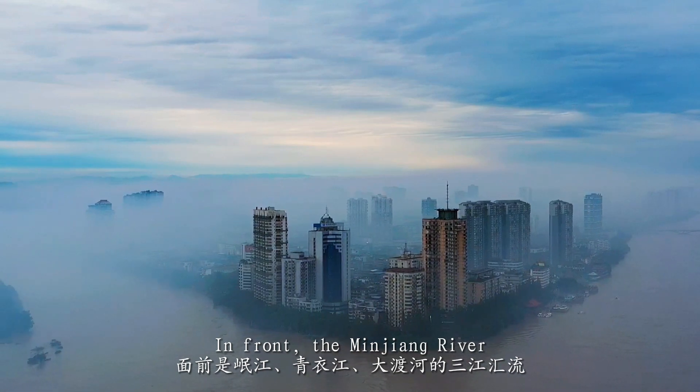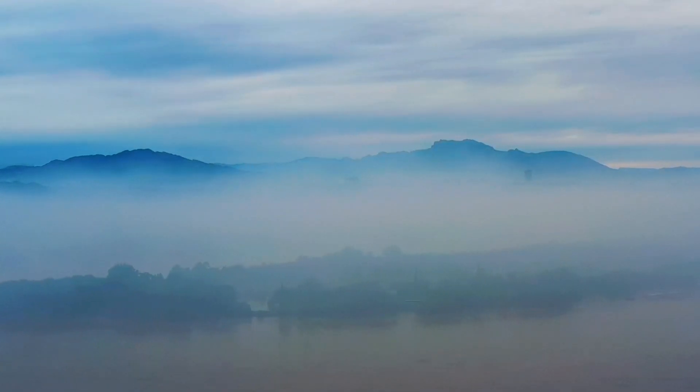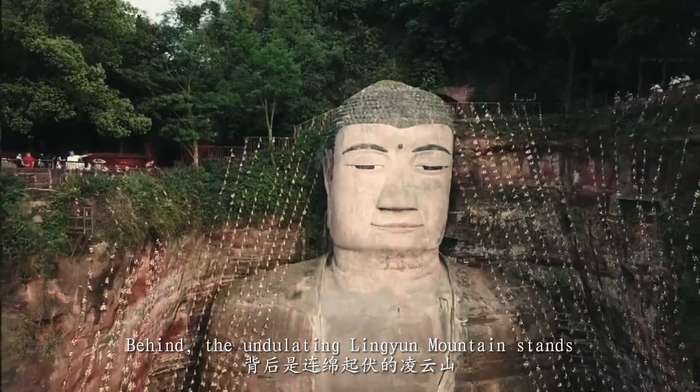In front, the Minjiang River, Qingyi River, and Dadu River meet. Behind the undulating Lingyun Mountain stands the Le Shan Giant Buddha.